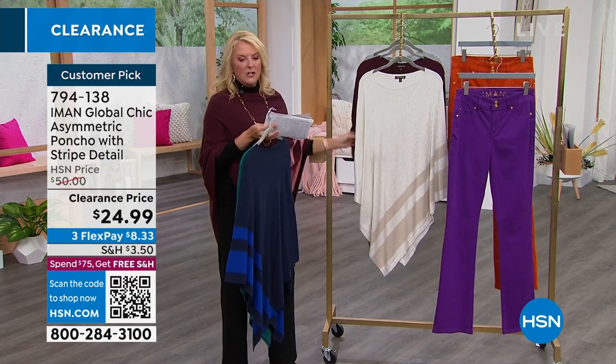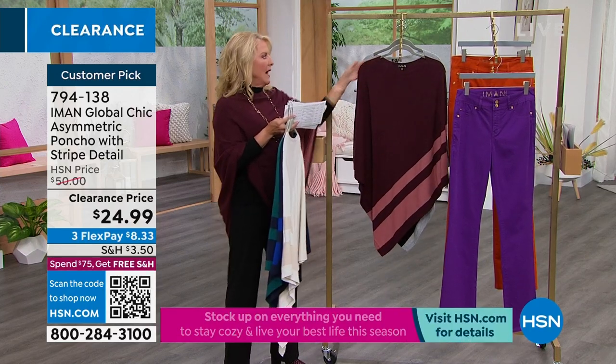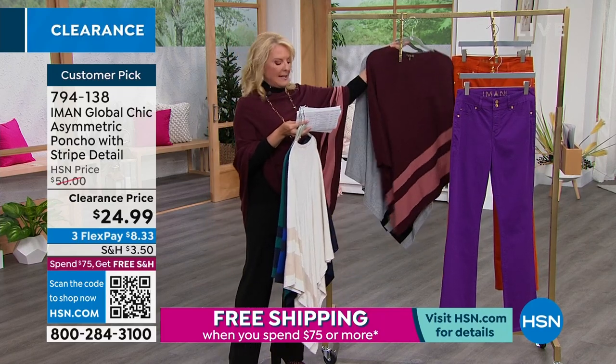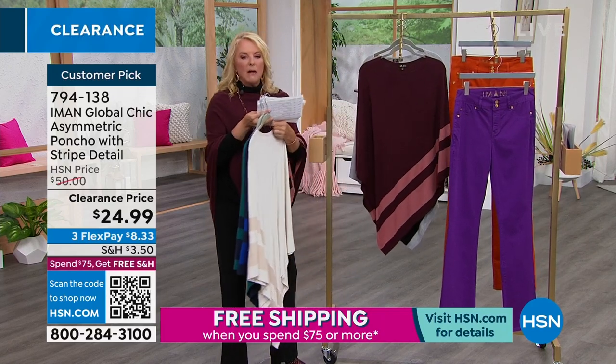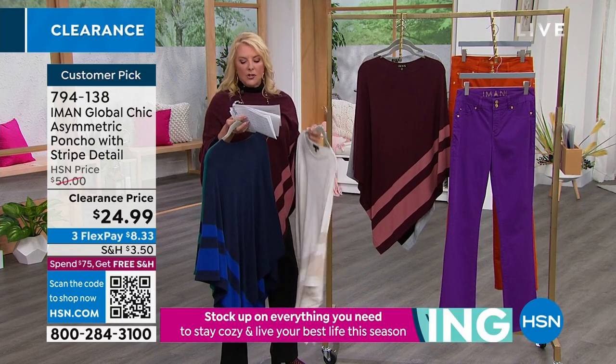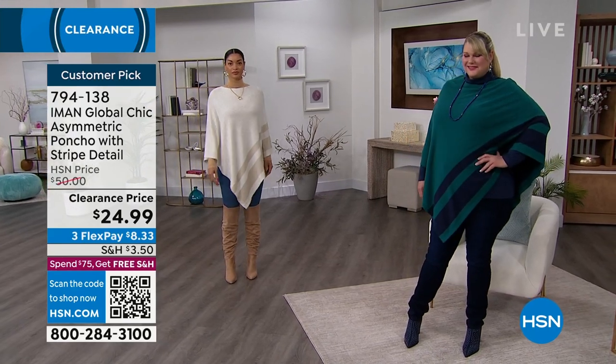I think the oatmeal heather is just my Richie Rich girl look. I'm wearing the dark wine, which is sensational. And how gorgeous is the heather gray with the black accents? You're picking multi-sizing: extra small, small, medium, large, extra large, one X, two X, three X, and the length is 35 and a half inches.